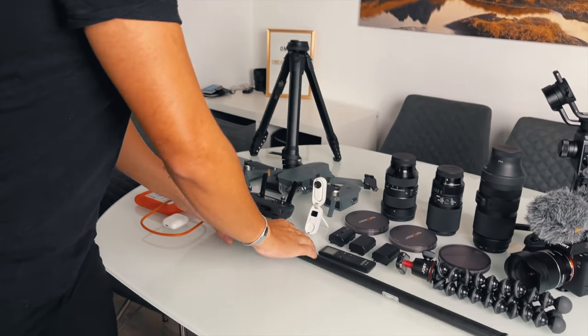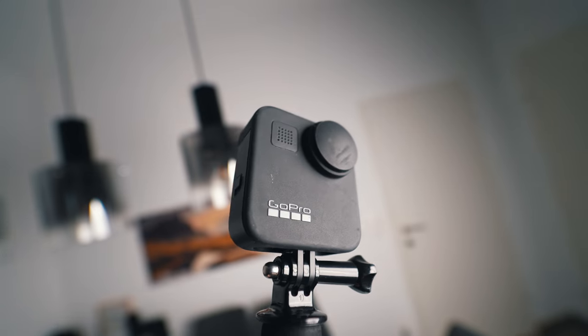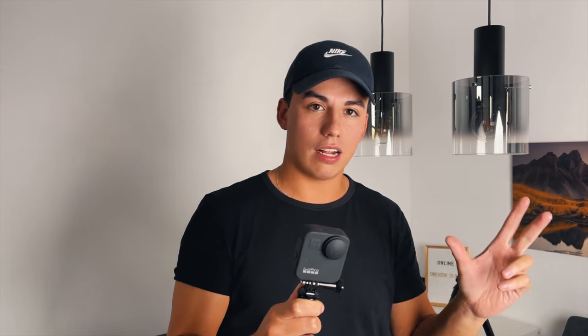First of all, we have the GoPro Max. Honestly, one of the best action cameras I feel like, because you can do normal GoPro style but still have a 360 camera. The only thing is the audio is not super amazing — it's okay, definitely fine with no wind. And this three-meter stick is really, really nice; it's linked down below. It's great if you want to get some super nice drone-style shots.